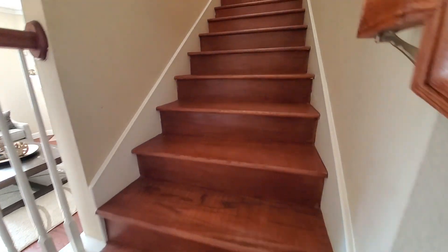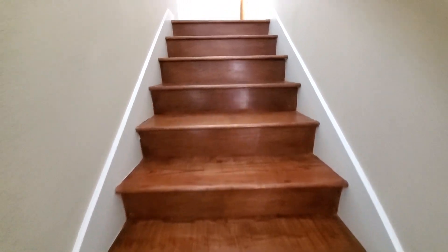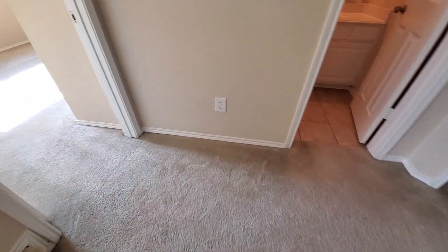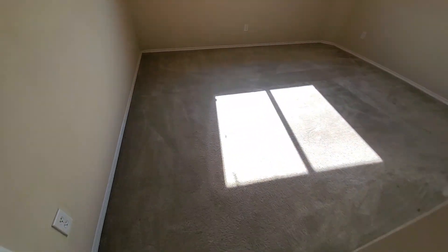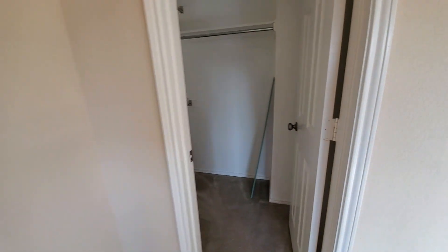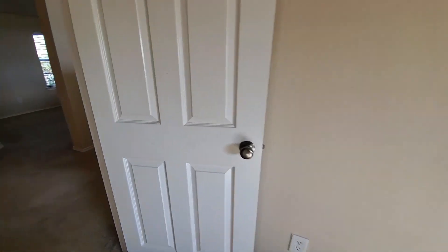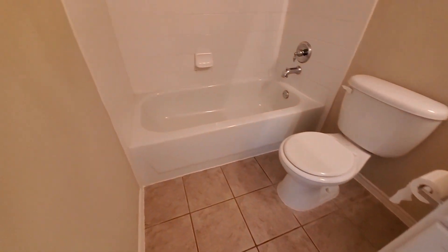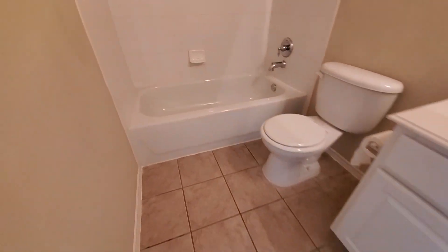Here are the stairs — nice wood steps. It looks like the original carpet. You have one bedroom here with a walk-in closet. There's a bathroom. Here's another bedroom, and then another bedroom here with a walk-in closet.